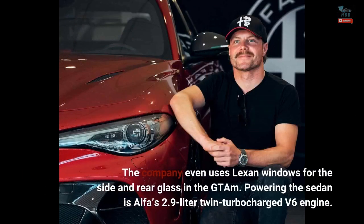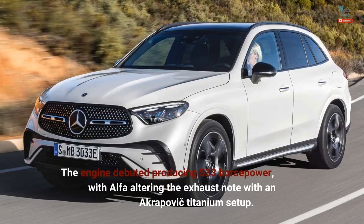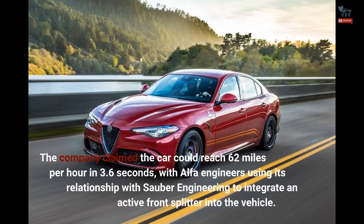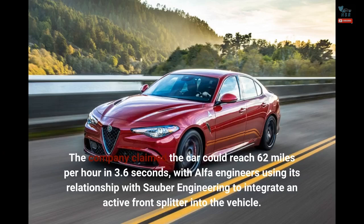The company even uses Lexan windows for the side and rear glass in the GT-AM. Powering the sedan is Alfa's 2.9-liter twin-turbocharged V6 engine, producing 533 horsepower, with Alfa altering the exhaust note with an Akrapovic titanium setup. The company claimed the car could reach 62 miles per hour in 3.6 seconds, with Alfa engineers using its relationship with Sauber Engineering to integrate an active front splitter into the vehicle.